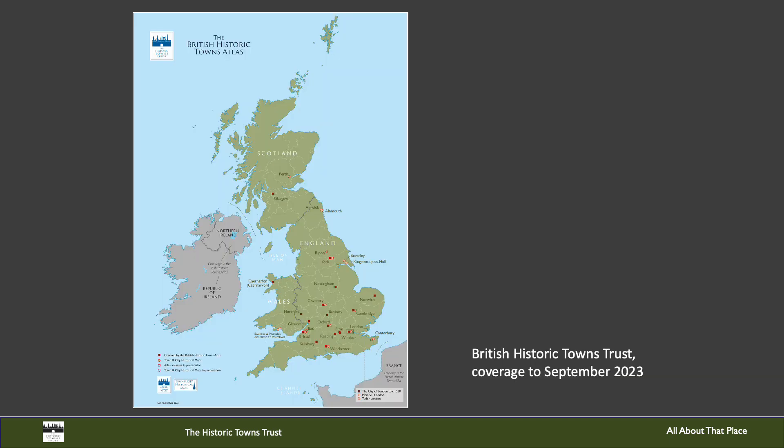Before 2015, there was no coverage of towns and cities in the north of England by the Historic Towns Trust, and indeed improving our coverage across Britain is one of our principal aims for the coming years and something that we are very deliberately trying to address.